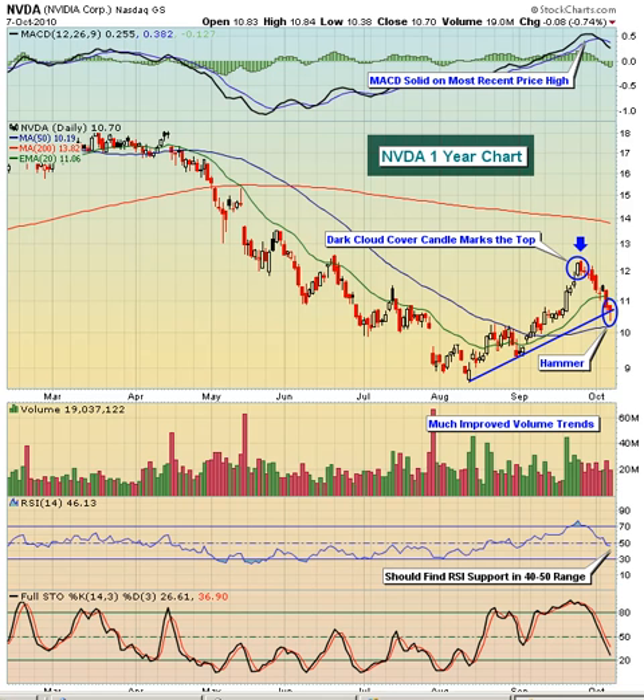Hello and welcome to this October 8th, 2010 video version of Invested Central's Chart of the Day. I'm Tom Boley, Invested Central's Chief Market Strategist, and it's my pleasure to provide you today's Chart of the Day. This Chart of the Day is brought to you by StockCharts.com, simply the web's best financial charts.